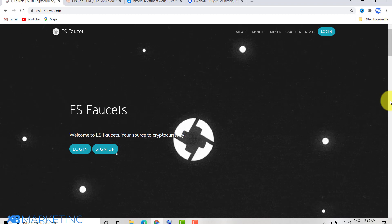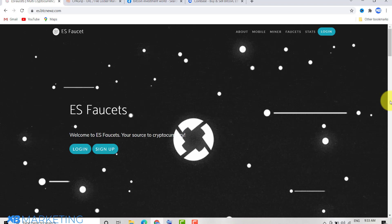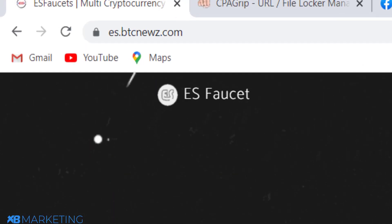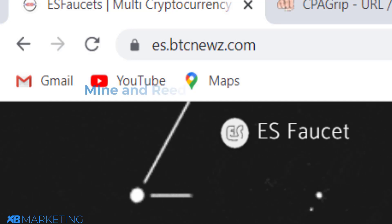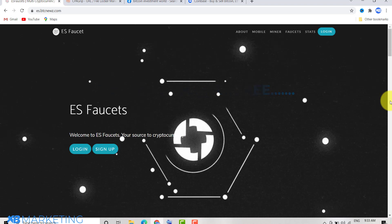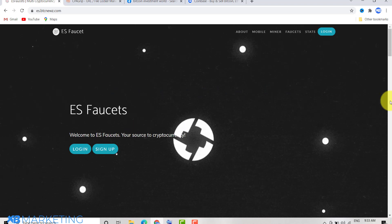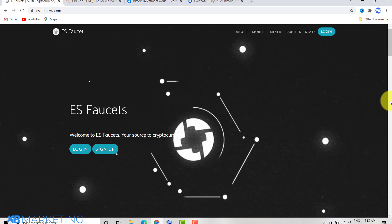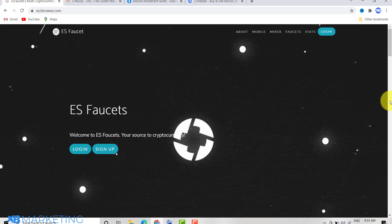In today's video I'm going to be sharing with you a website where you can get bitcoin for absolutely free. The website is es.btcnews.com — on this website you can mine and redeem bitcoin for absolutely free. Many people give up too early, so I don't want you to be one of them. Be patient and I'm going to show you how to do things step by step so you can get this bitcoin for absolutely free.